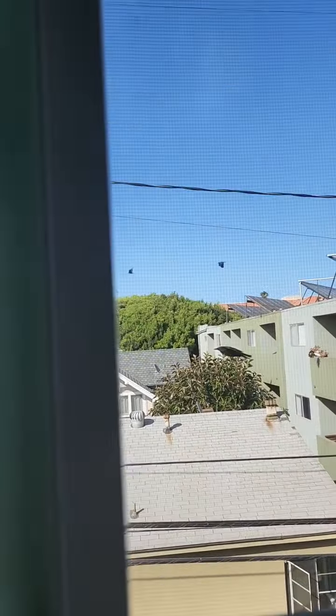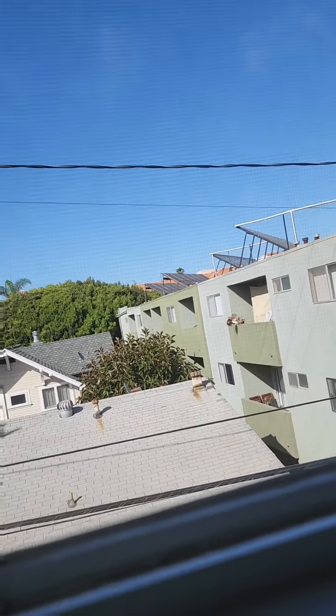And if you really want, there's this window that you can unlock and open, and then you have this view. I'm really excited and just overall happy.